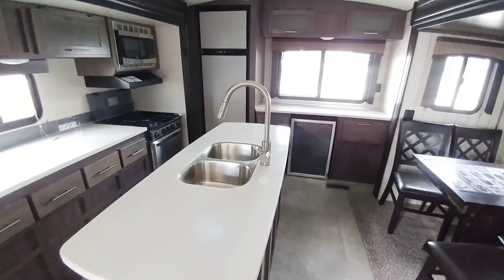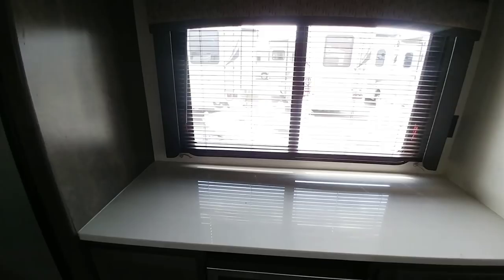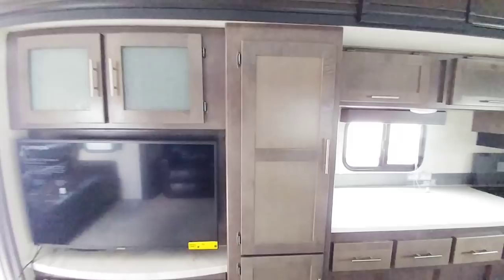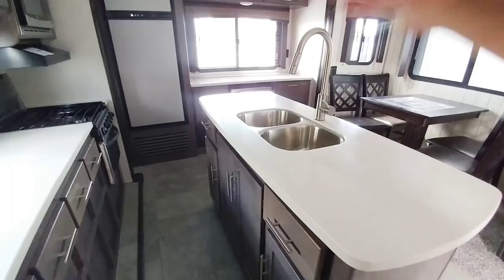You have more countertop space in this unit than in most fifth wheels. Over here at the end you have a really nice setup with a wine cooler, tons of cabinetry, and a huge countertop space with a window above it plus additional storage directly above. You have a good-size gas-electric refrigerator, stove, microwave oven, cabinets all across the top, a cabinets and pantry area on the side, more storage, a huge countertop, and an island with more drawers, more cabinets, and huge countertop space.